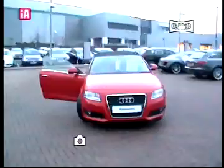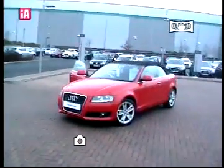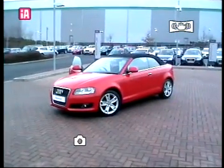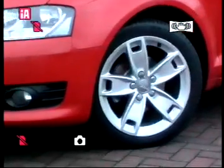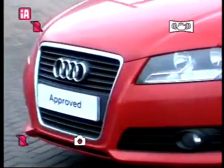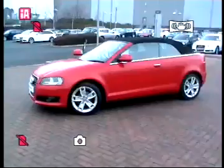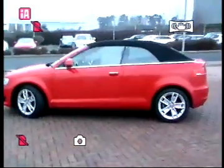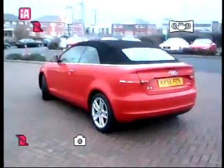This car is the 1.9 TDI Sport. The car's finished in brilliant red with a black hood. We've got a nice set of 17 inch sport alloy wheels along with the fog lights which are part of the bumper. This car is an 08 58 model and has done 47,600 miles.